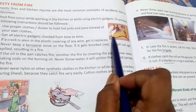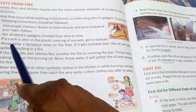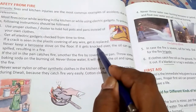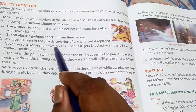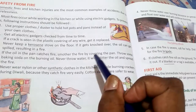If a crack is seen in the plastic covering of the wire, get it replaced immediately. Never keep a kerosene stove on the floor — if it gets knocked off, the oil can get spilled, resulting in a fire.